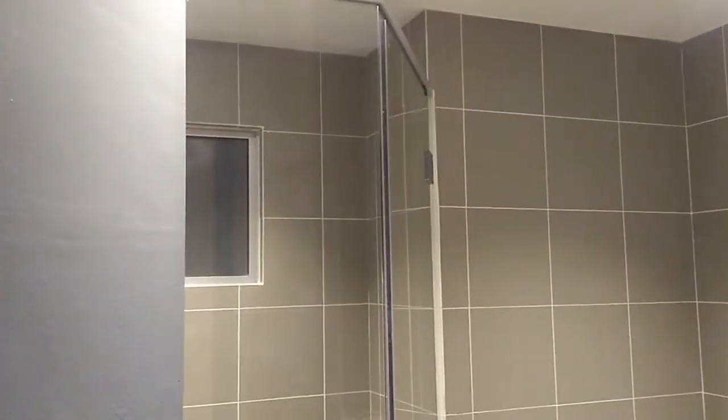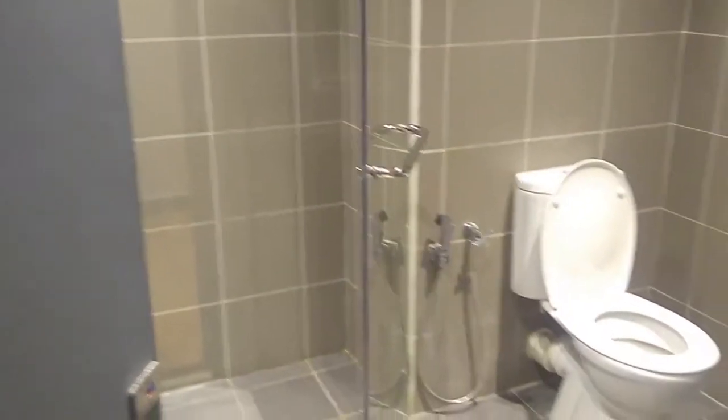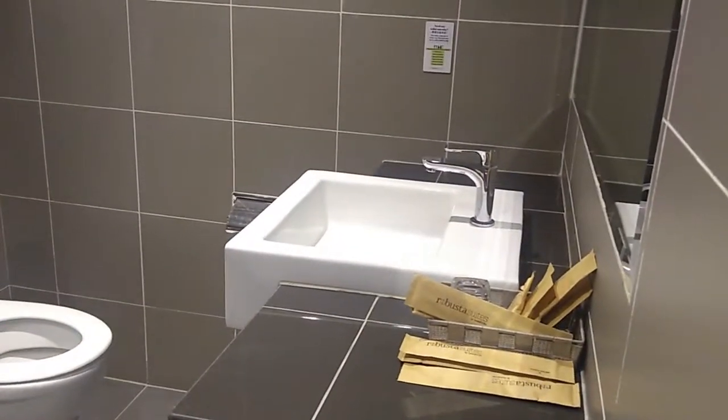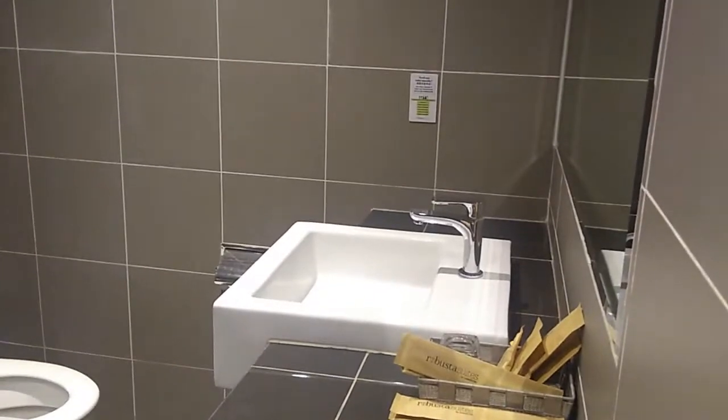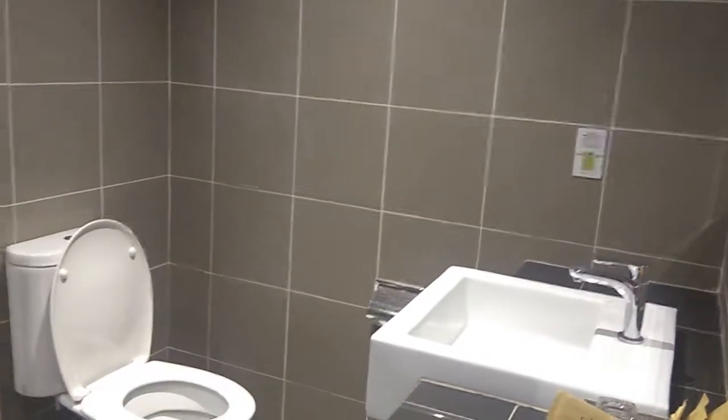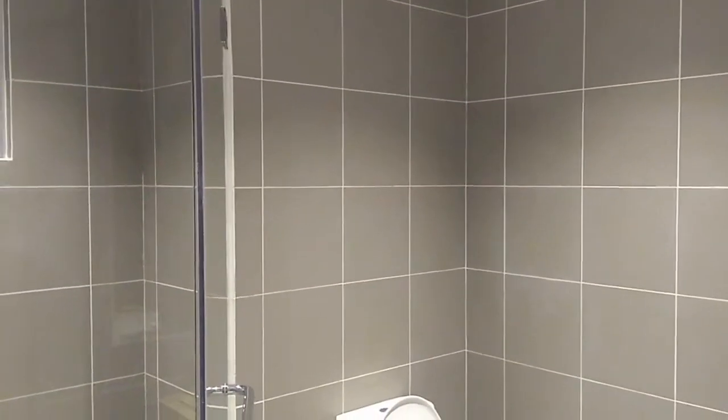Alright, you've got a shower, and the complimentary toiletries — toothbrush, comb and everything else. I wish they did more on the design of this bathroom.